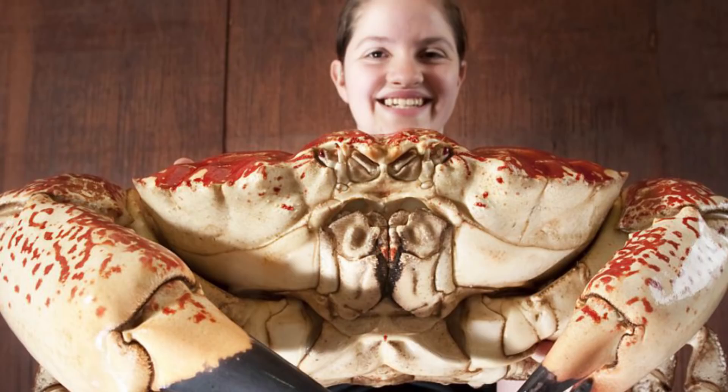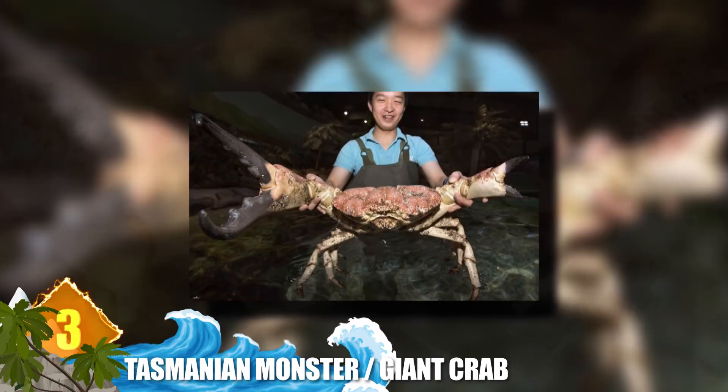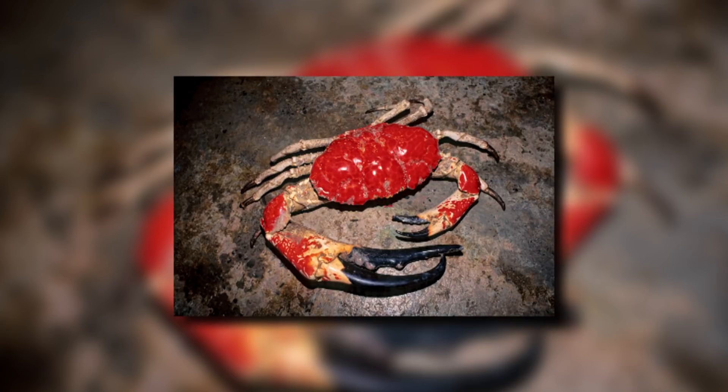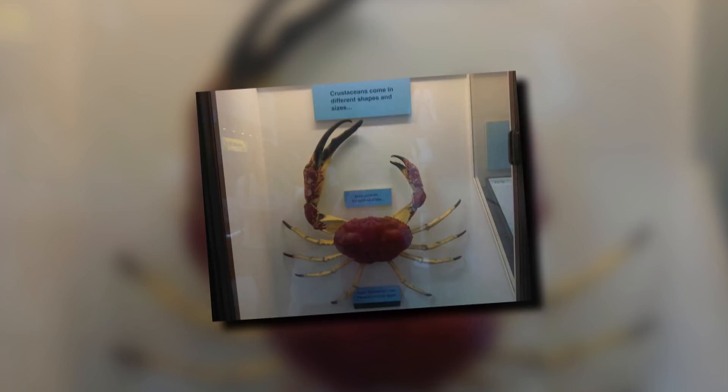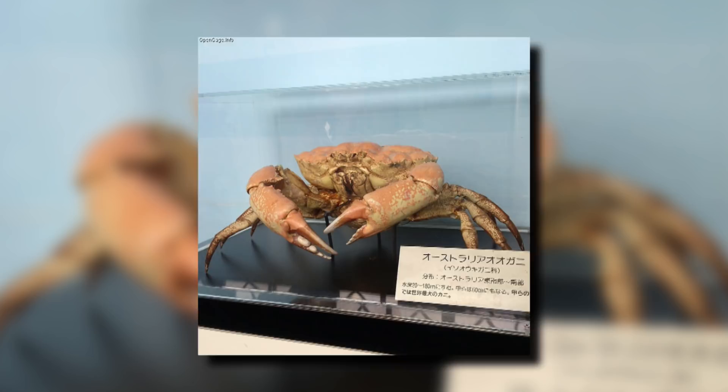3. Tasmanian Giant Crab. This large crustacean is also known as the giant deepwater crab, as it can inhabit depths of nearly 2,700 feet below the surface. It's typically found in the muddy, rocky bottoms of oceans off the coast of southern Australia. With a carapace of some 18 inches and weighing about 39 pounds, only the Japanese spider crab tends to be heavier among crabs. The males are typified by their claws — one is normal-sized, while the other is definitely oversized, sometimes longer than the width of the carapace itself. No wonder another one of its names is the Tasmanian monster crab.